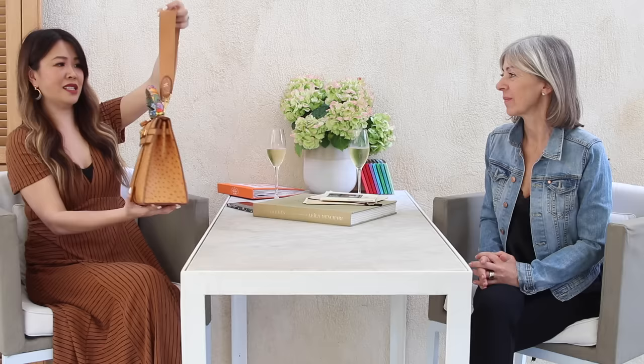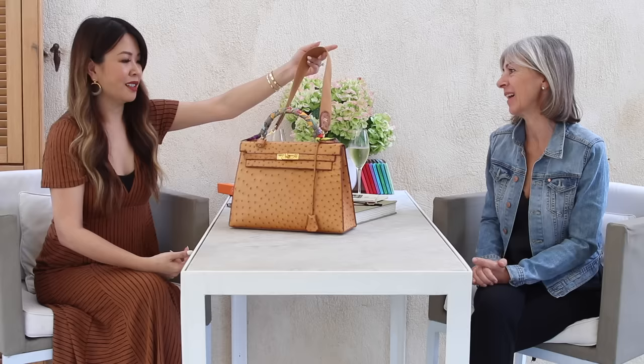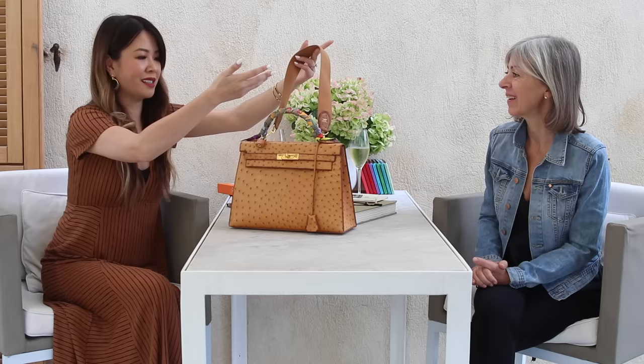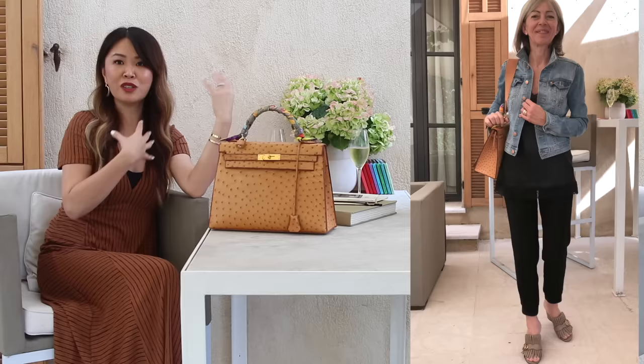The strap didn't come with the bag — it was a special order and Marianne waited almost two years for it because she wanted it shorter and in matching ostrich. I've actually never seen a Kelly 32 with a shorter canvas strap like this — it makes it really cool and comfortable. Everyone thinks the Kelly Sellier is too big, but when Marianne wears it on the shoulder it looks so chic.